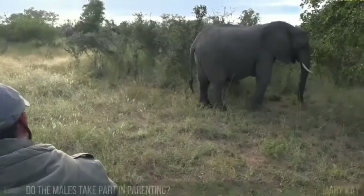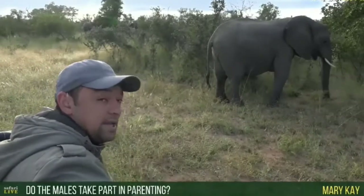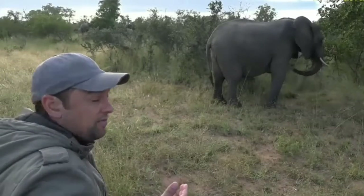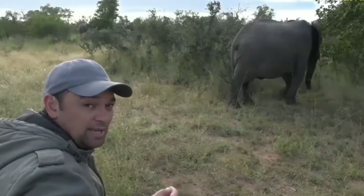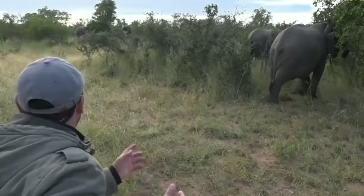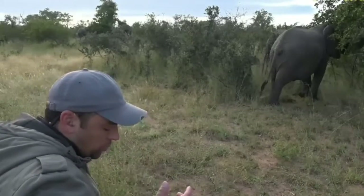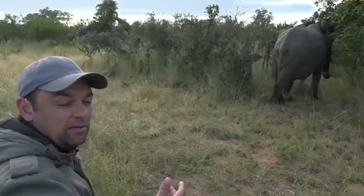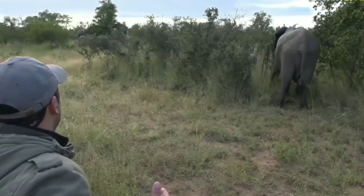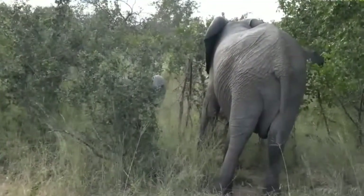The males don't actually take part in parenting. They just move around between the different herds and try to mate with the females when they can — it's only the females that look after the young. However, when the young males reach a certain age, they will then try to meet up with big dominant bulls. They'll leave the herd, meet up with a big bull, and that bull basically teaches them how to be successful: when to look for females, when to look for food, and how to potentially mate with females. So in that sense there is some teaching, but not with the youngsters, not at all.